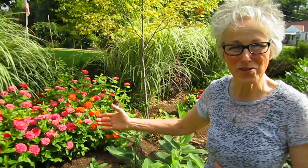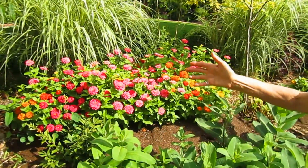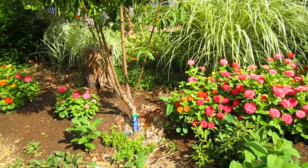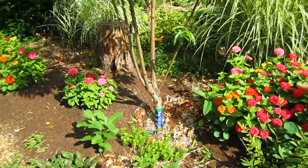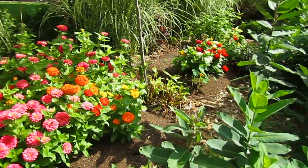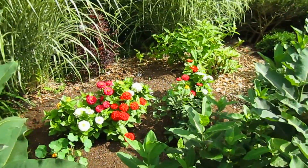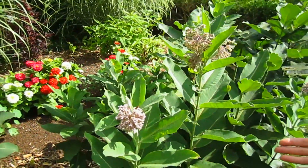Our friend Tim sent us these Magellan Zinnia seeds earlier in the spring, and he said they would be spectacular and that they would make a true statement. And there you can see they have — they're absolutely gorgeous. Thank you, Tim. That is three plants together, and that I think is a group of five, but this is a whole array and then more over here. They're just wonderful.